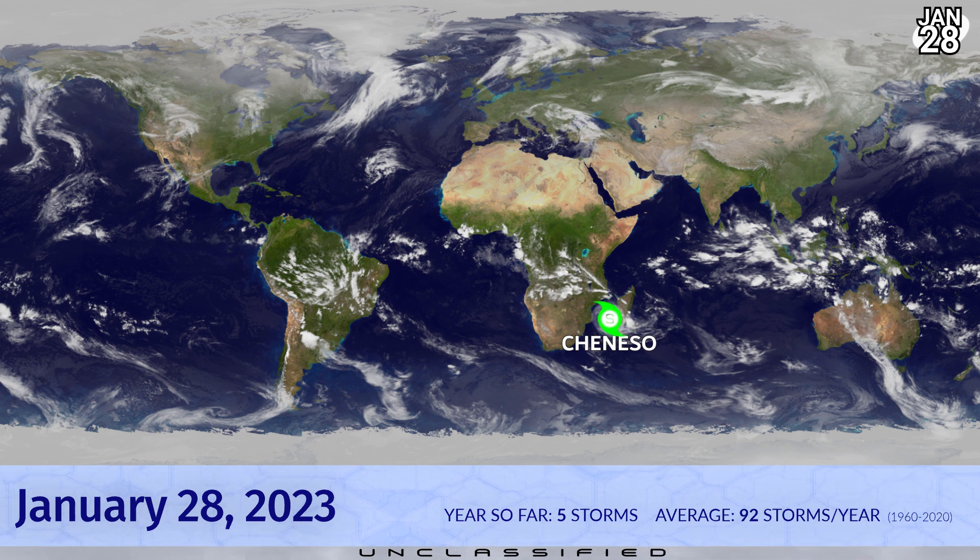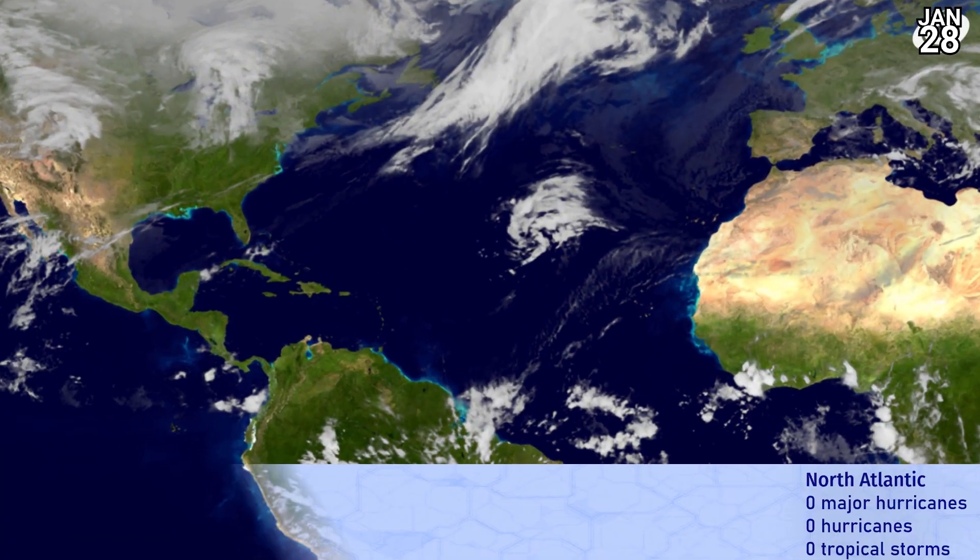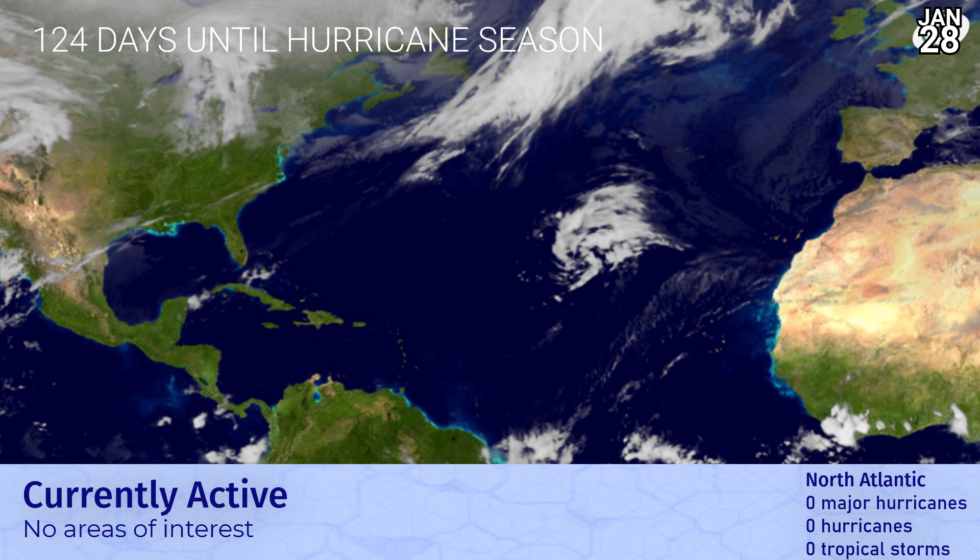We're down to unclassified on our alert scale, meaning that the threat from Chiniso is mostly over, but there could still be strong winds and heavy rainfall in some places.